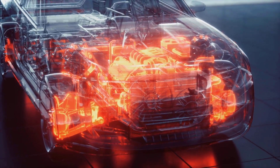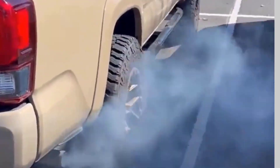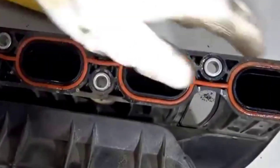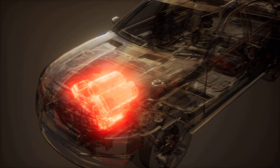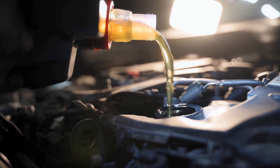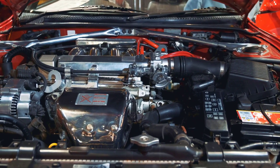Once oil slips past and starts burning, you're looking at more smoke, higher oil consumption, and eventually serious engine wear. Got a turbocharged car? Blue smoke can also mean your turbo is failing. Turbos use engine oil for lubrication, and if the seals inside break down, that oil leaks into the intake — next thing you know, your car's laying down a smoke screen. Blue smoke usually comes with extra symptoms: rough idle, loss of power, or constantly topping off oil. Ignore it and low oil can cook an engine faster than almost anything else.